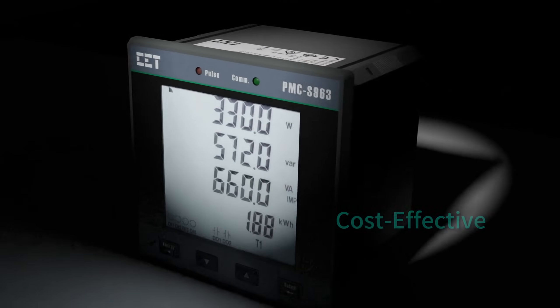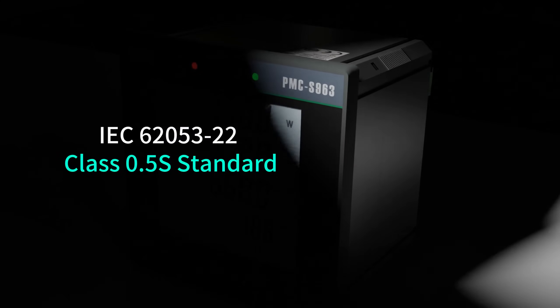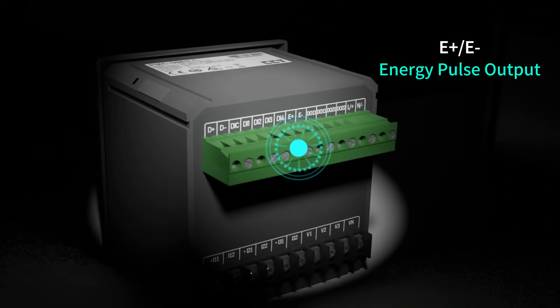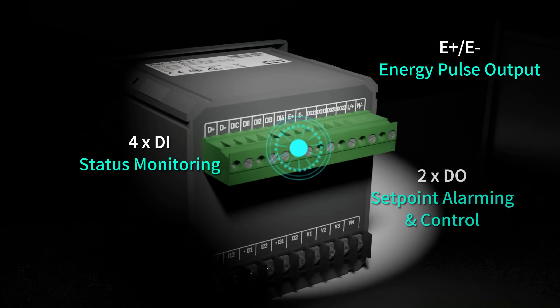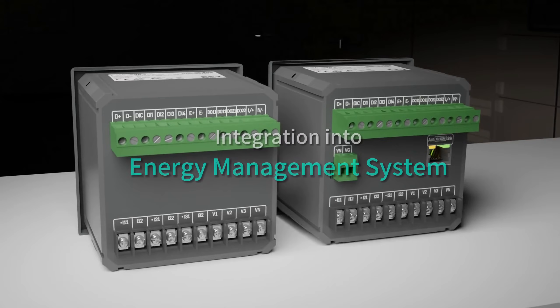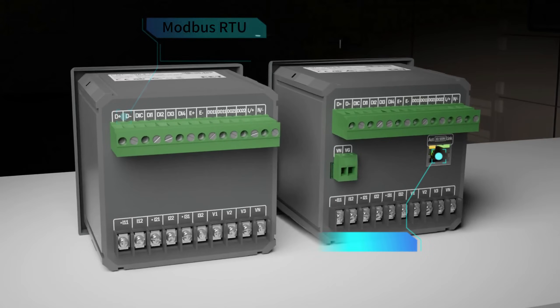Are you seeking a cost-effective digital power and energy meter capable of high-precision measurements? Offering energy pulse output, multiple IOs for status monitoring, setpoint alarming, and load control, and seamless integration into any energy management system through Modbus RTU or Modbus TCP.